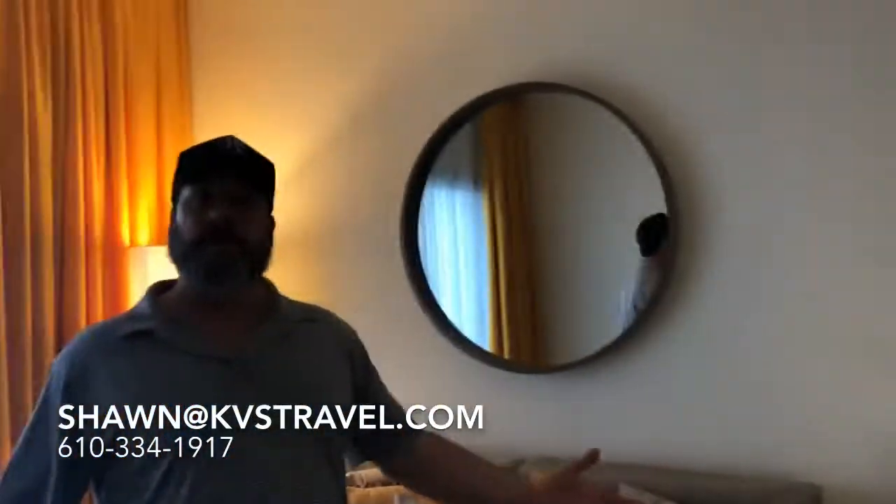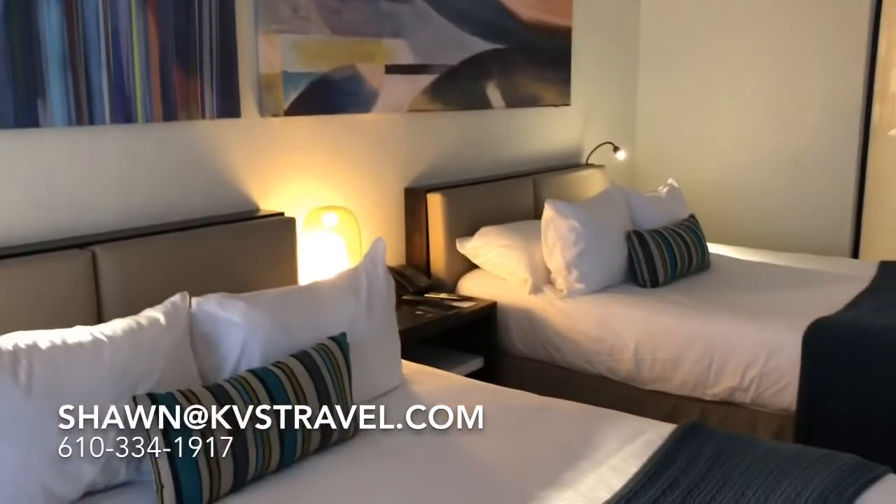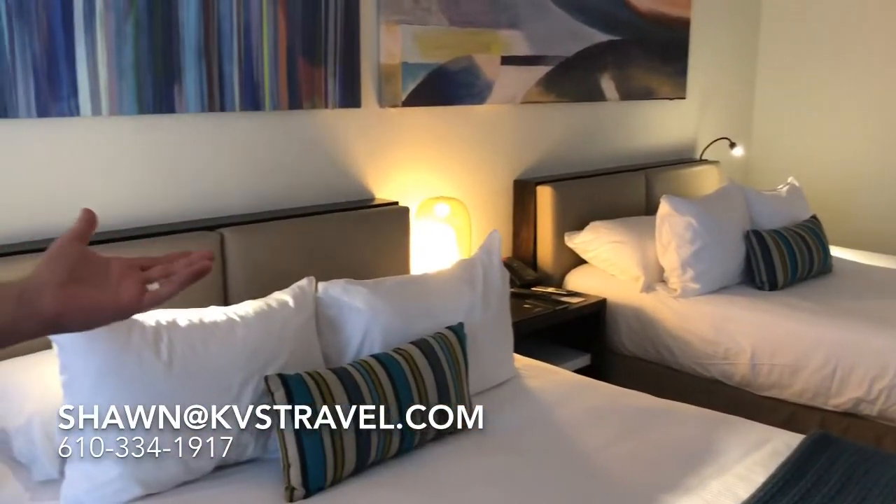Ladies, would you want to take your mother for her birthday away? Great room. How about a couple? Anybody want to get away? Two beds. Perfect.